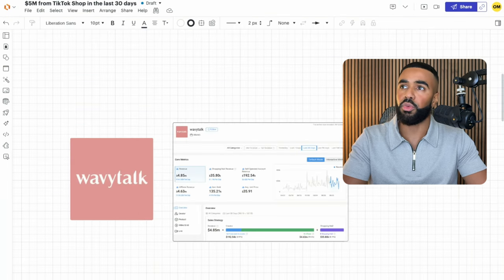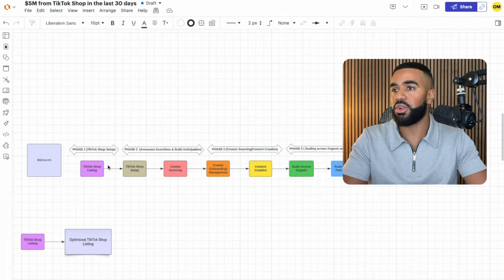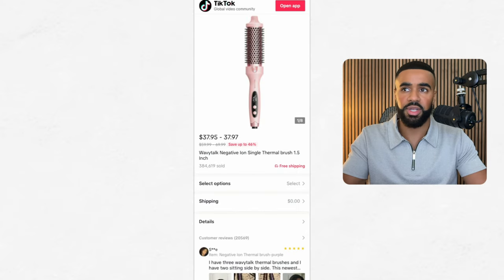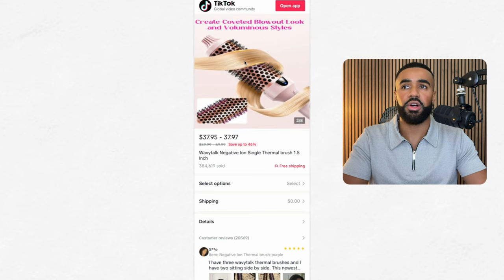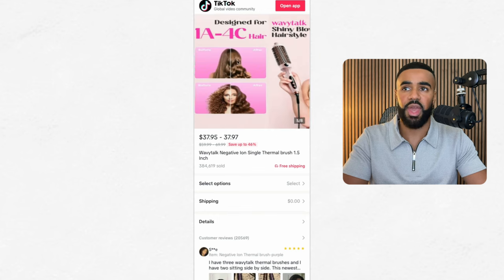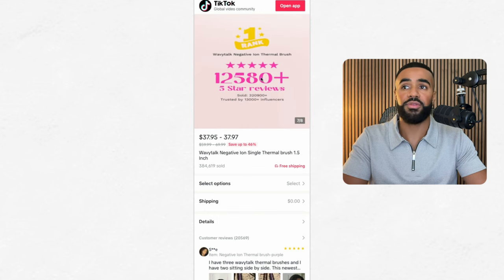So let's dive into some more specifics. The first thing I want to go over is their TikTok Shop listing. The main thing I want to go over is some of the things that I picked up reviewing their TikTok Shop listing. Here we are inside of the TikTok Shop listing for one of their top selling products, which is the Wavy Talk Negative Ion Single Thermal Brush. The first thing that stood out to me is the fact that they have clean product photos on their TikTok Shop listings.